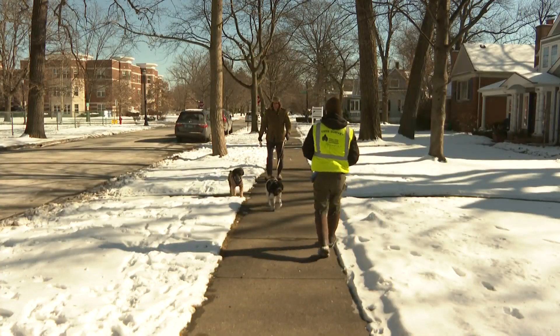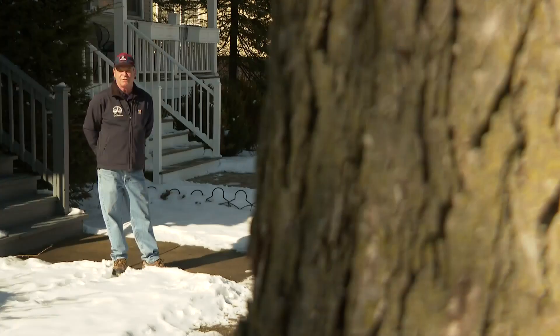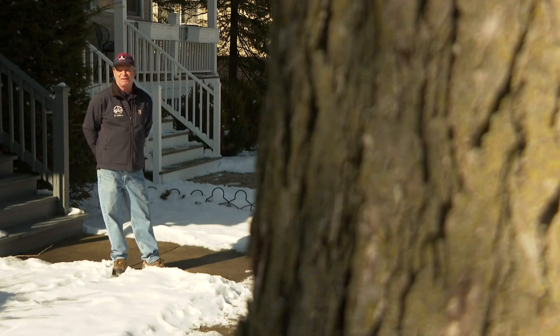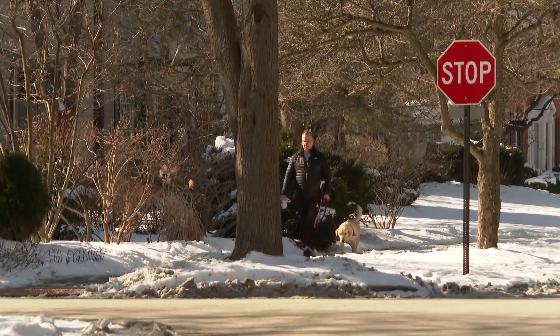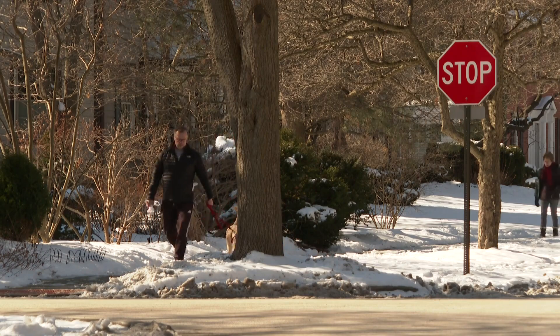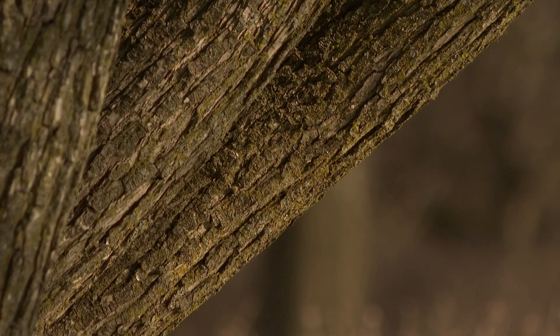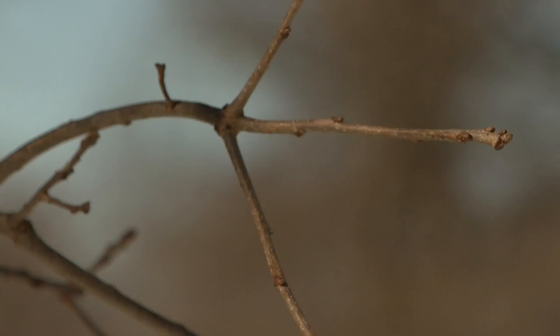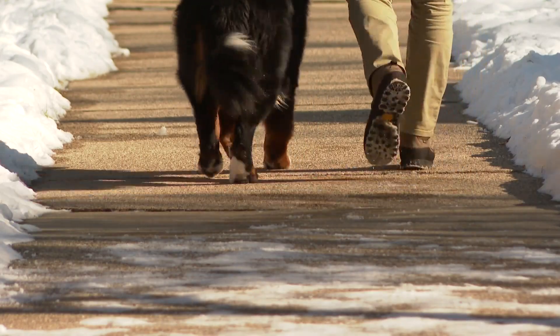The city wants to keep tabs on every tree — more than 30,000 of them. We love our trees and we want to take care of them. Kevin Ward with the city's forestry division says this is the first update to the city's tree inventory since 2014. The inventory helps us manage the urban forest as a whole, keep up with the sizes of the trees, the locations, the amount of trees we have on the parkways, and to help us with our maintenance.